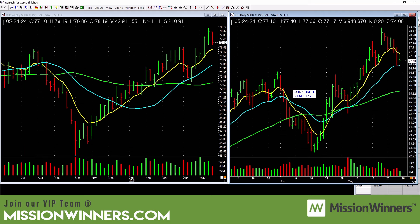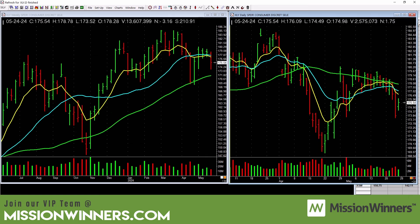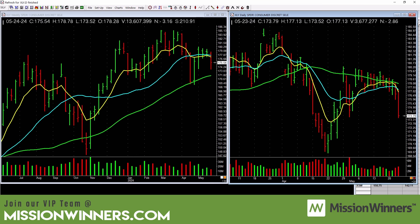Consumer staples is hanging in, but there's no really clean entry. Healthcare is hanging in too but no clean entry at this time — though not a bad-looking chart on daily or weekly. Consumer discretionary is below all the moving averages and falling. Stay away from consumer discretionary stocks.